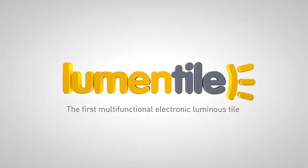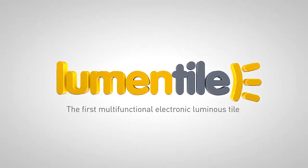The Lumin Tile project is an acronym for luminous electronic tiles. The objective was to take a tile and make it electronic, luminous, and intelligent. We have put together electronics, informatics, and photonics into one single device and made those technologies interact.